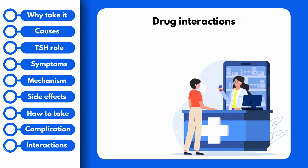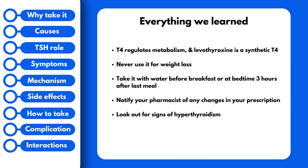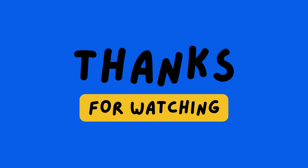Let's wrap up everything we've learned. Levothyroxine is a synthetic version of a natural hormone produced in your body called T4, and T4 is a hormone that maintains metabolism. This medication should never be used for weight loss, and doing so can be toxic. When taking it, make sure to take it with water either before breakfast or at bedtime three hours after your last meal. If you notice any changes in your prescription, such as the color of the tablet or manufacturer, make sure to consult your pharmacist. And keep an eye out for signs of hyperthyroidism, which indicate your dose is too high. I hope you found this video helpful — please consider leaving a like and subscribing for more videos on medication counseling.